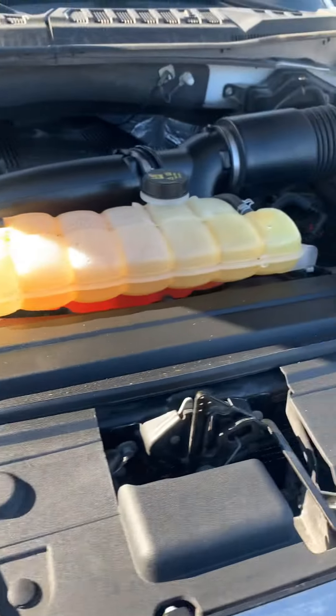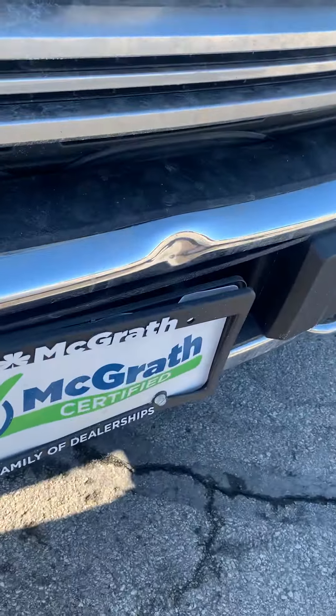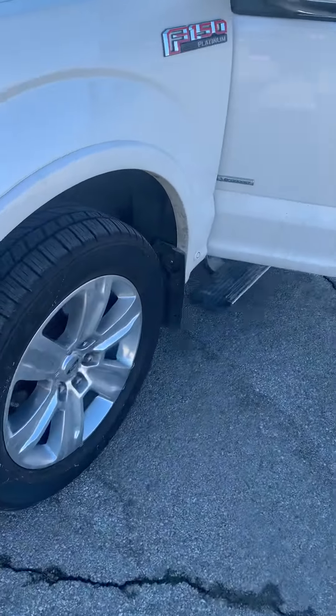We're a full disclosure dealership, so if there are any dents or dings I'll definitely point them out. It looks like there's a little ding in the bumper here, which you'll have with a truck or what have you.